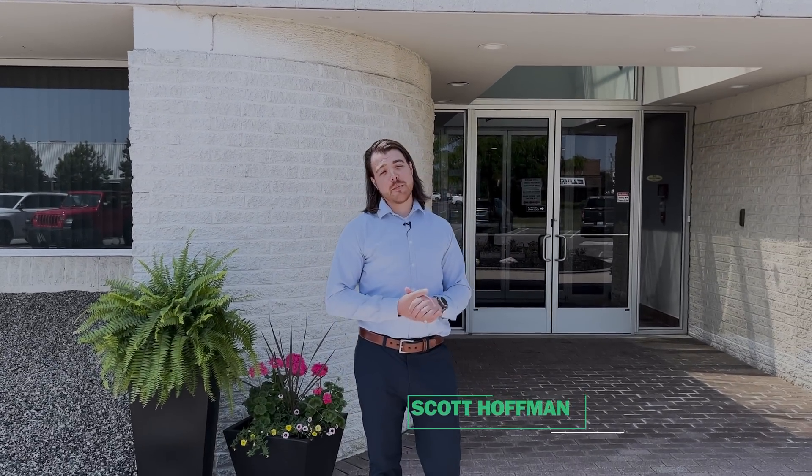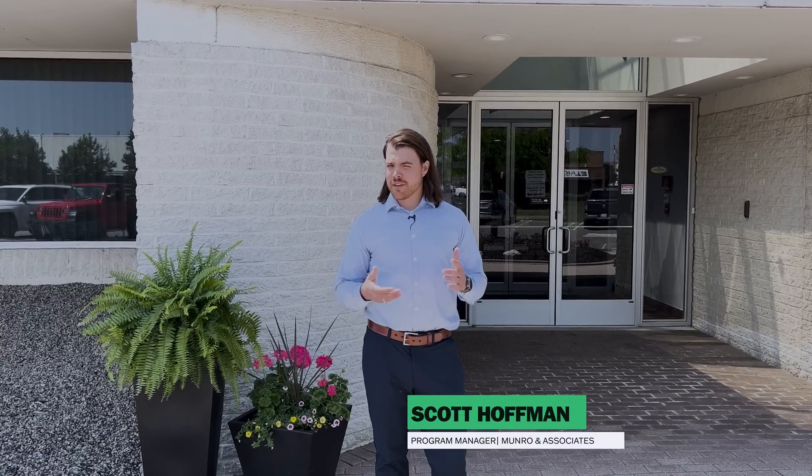Hey everybody, I'm Scott. I'm a program manager with Monroe & Associates. I've been with the company about seven years, and today I want to address something that I've come to realize over those seven years, which is that to the outside world, it's not always apparent exactly what we at Monroe & Associates do or how we help our clients.